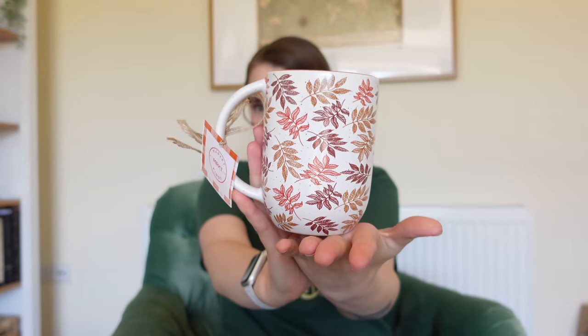This was also £4.99. It speaks for itself — look at it. This just screamed autumn to me, and it's got like a brown little enamel inside. Loved it. Did I need these? No.